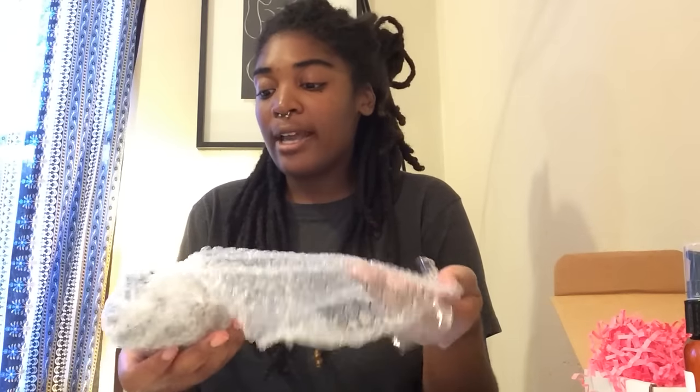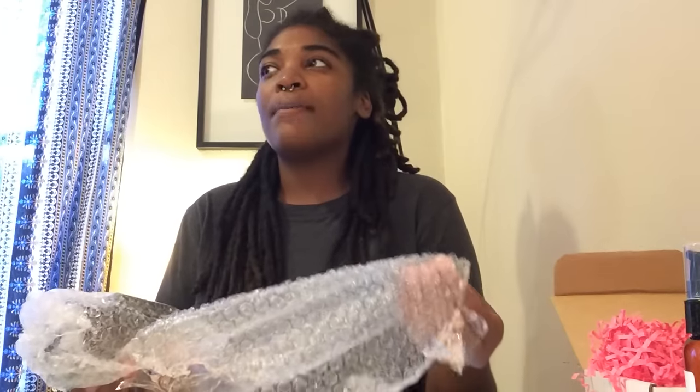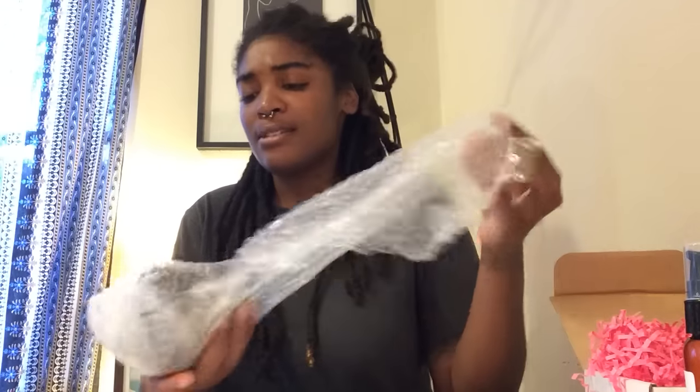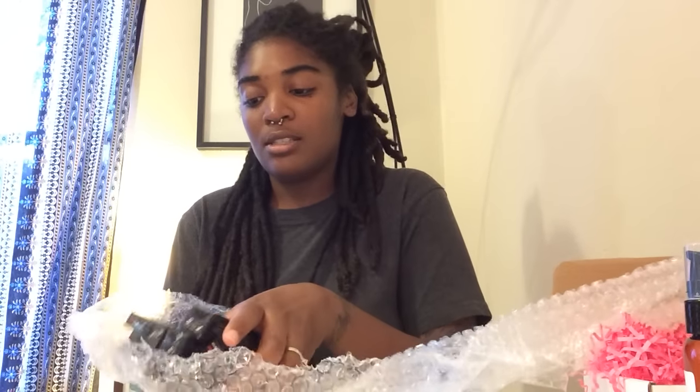Lucy and her husband decided to start this company and run it out of New York. On their website it says the point is department store quality at drugstore prices, because the stuff is not expensive at all — like five dollars here, five dollars there. It's definitely not twenty-dollar eyeshadows and thirty-dollar lipsticks.